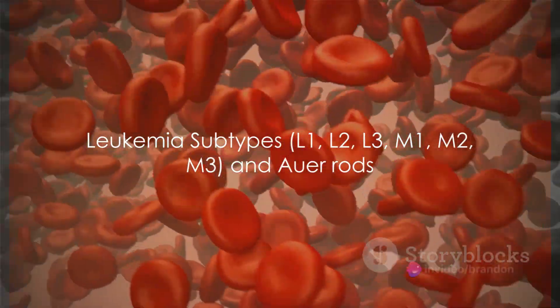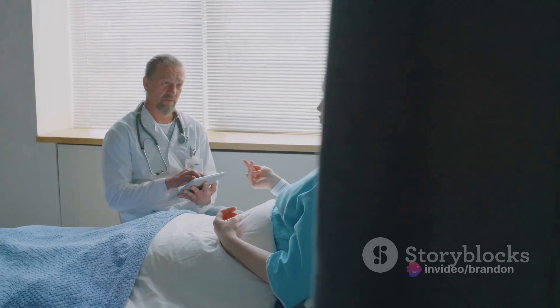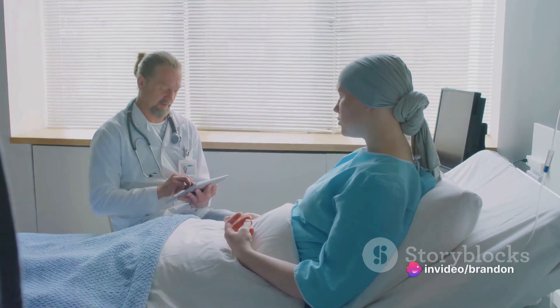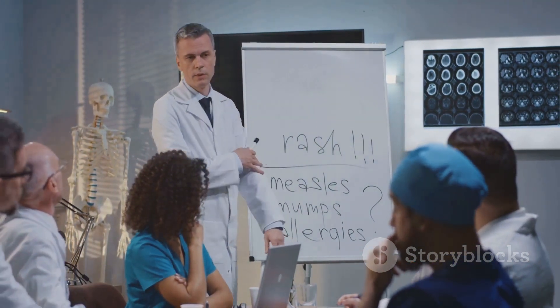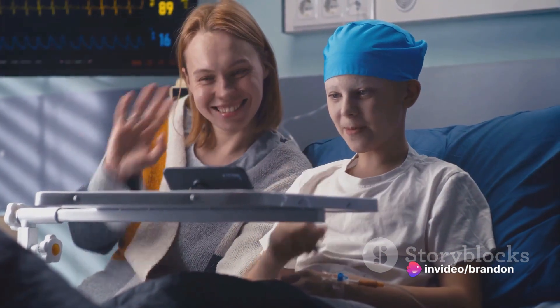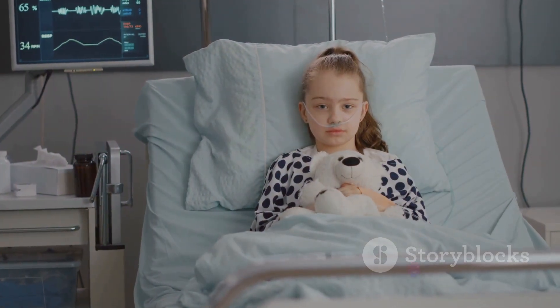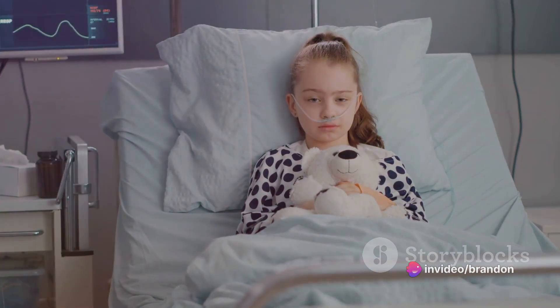Like a book with many chapters, leukemia too has subtypes. Let's flip through the chapters of L1, L2, L3, M1, M2, and M3. The L1, L2, and L3 subtypes are part of the acute lymphoblastic leukemia (ALL) family. L1, also known as B-cell acute lymphoblastic leukemia, is most common in children and is characterized by small uniform cells. L2, or B-cell acute lymphoblastic leukemia in adults, presents with larger and more variable cells. L3, also known as Burkitt's leukemia, is rare and characterized by very large cells with vacuoles, or small cavities.